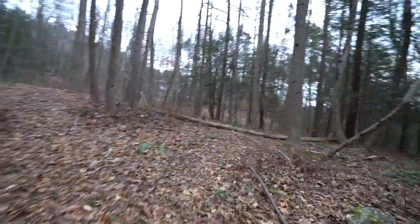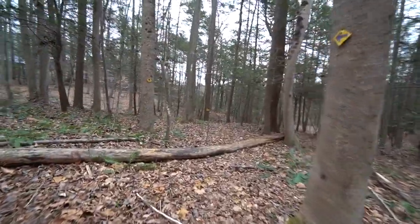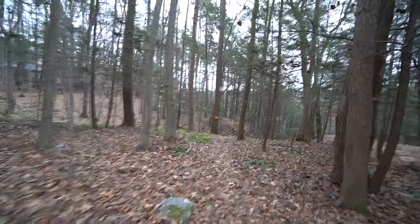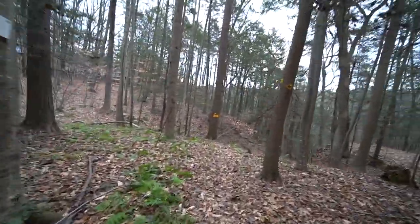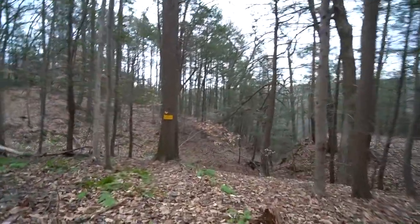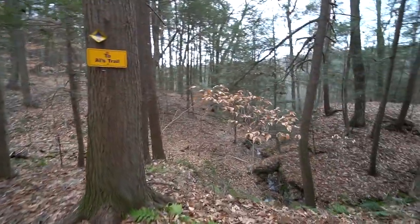Coming down off the other side — I know this is actually sort of an out-and-back trail. There are loop options and I've seen a couple branches off, but never in the right place for me to take. I thought maybe we were leaving Al's Trail, but apparently we're just continuing on it.